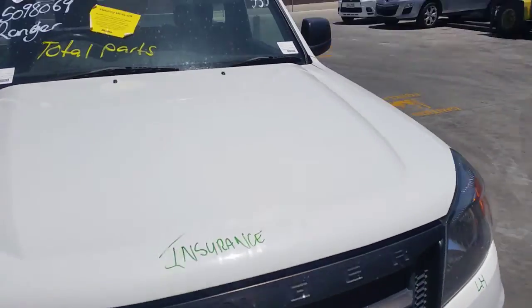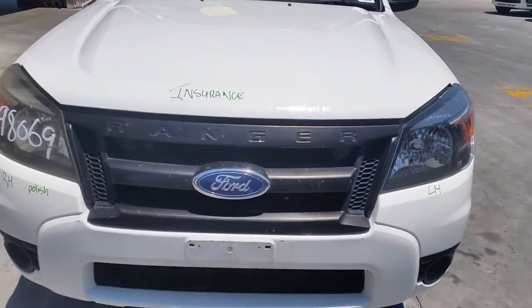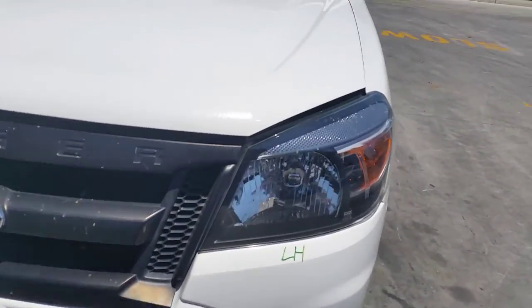We have the bonnet which appears to have no damage, right hand headlight which requires a polish, it's got a tidy front bumper cover, and a radiator grille in black, and the left hand headlight.